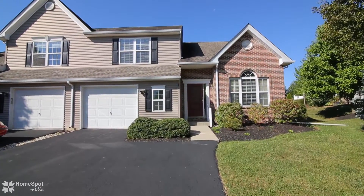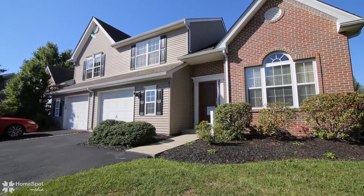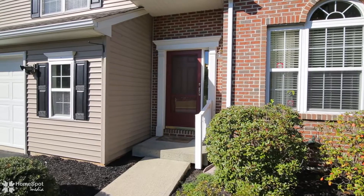Welcome to 1416 Cambridge Drive. This East Penn Twin is located in the desirable Landings subdivision. It is open, spacious, and inviting.